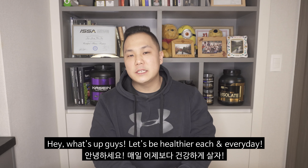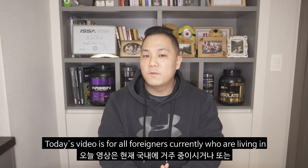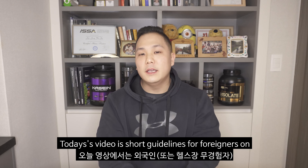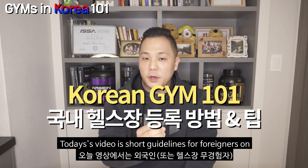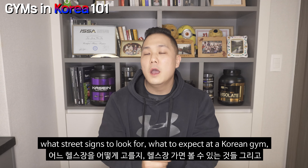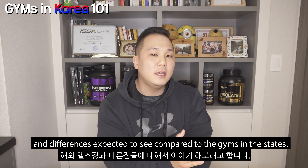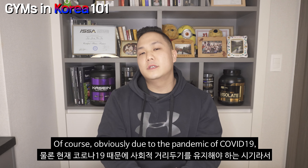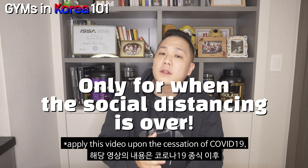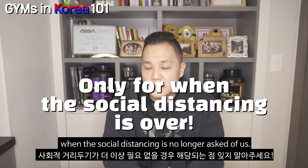Hey, what's up guys, let's be healthier each and every day. It's Jae here at Make Your Lifestyle Lab Korea. Today's video is for all foreigners currently living in or planning to live in Korea in coming months. It's short guidelines for foreigners on how to sign up to a Korean gym, what street signs to look for, what to expect at a Korean gym and main differences compared to gyms in the States. This video will be applied upon the cessation of COVID-19 when social distancing is no longer asked of us.